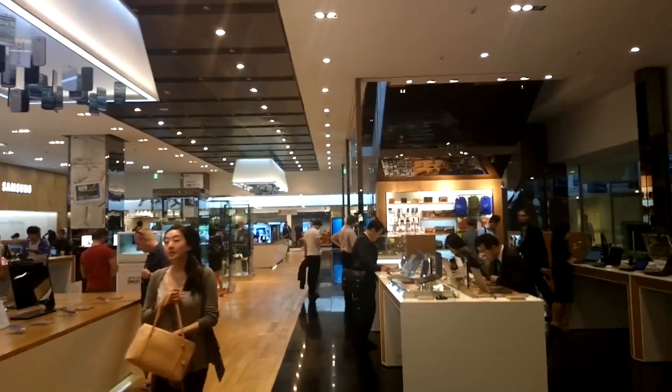So that's the first impression of the Samsung D-Lite shop here in downtown Seoul, South Korea. I'm Sascha from MobileGeeks — thanks for watching.